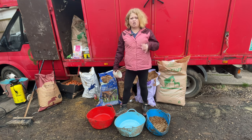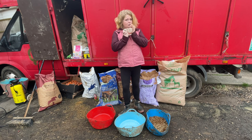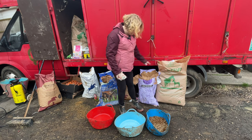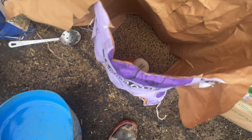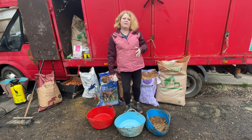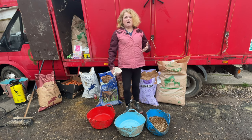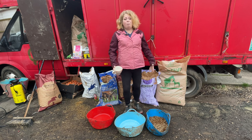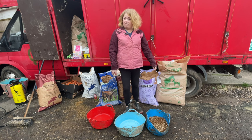Toby has first of all two of my trusty cupfuls of conditioning cubes, which help him maintain his weight. It's quite high in calories and it also gives him a really good condition on his coat and just generally body-wise. So he has two scoops of that.